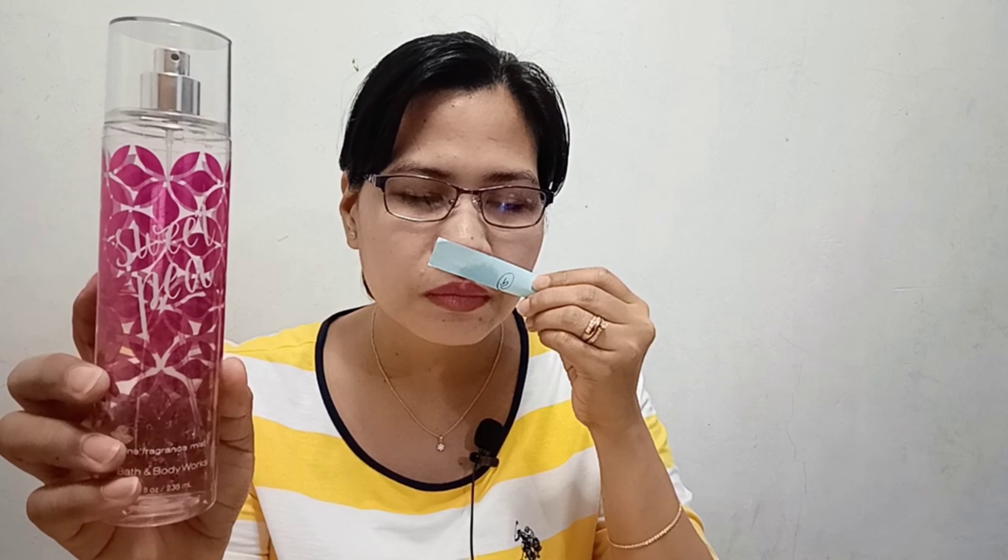So here is the body mist. Let's spray it. Although I already know its scent — let's spray it anyway. Oh my god, even just from the spray, it's already incredibly strong. Oh my goodness.